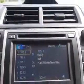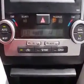Enjoy the drive and have peace of mind in this 2014 Toyota Camry Hybrid. See us at Parkway Toyota today.